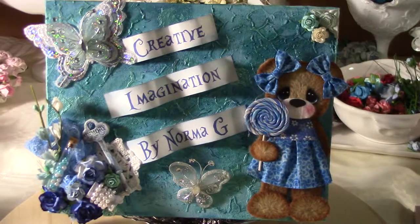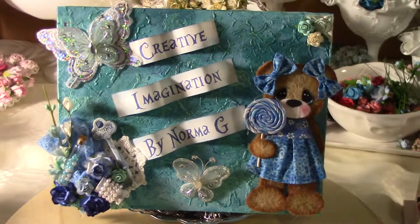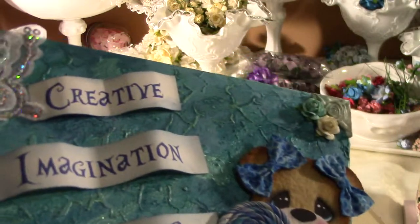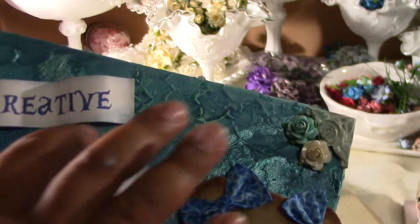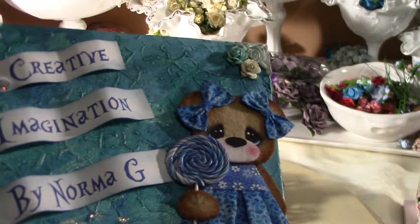Hi everyone, I wanted to show you what I created. My best friend Mia Bella Creations made this background — it's really beautiful, it's like a teal with hints of blue. She didn't like it and was going to toss it, but I said no, don't toss it, let me have it.